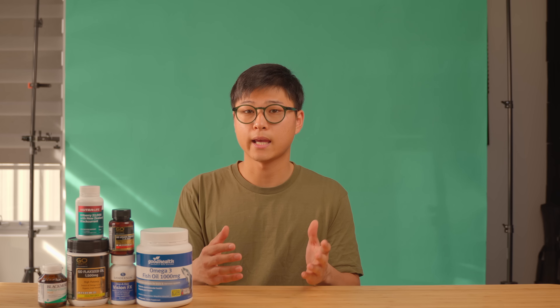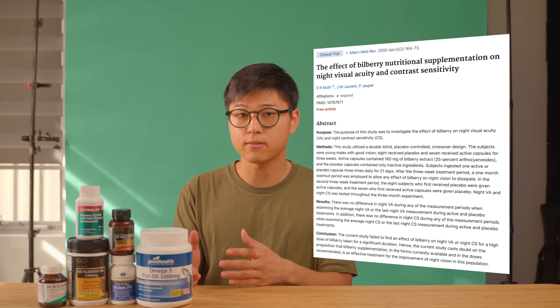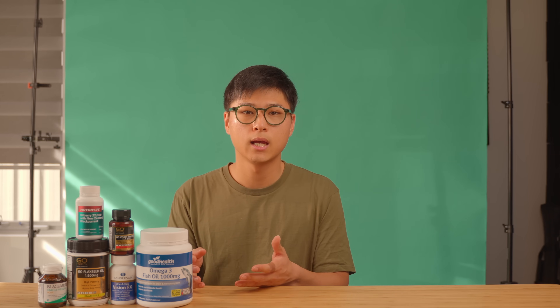On the other hand, a different study looked at whether bilberry improves night vision of healthy individuals. They had 15 males aged between 25 and 47 — 8 subjects received placebo and 7 subjects received bilberry. The results were that there was no significant difference in their night vision. So from the published literature, we can see that bilberry, although it can help with some people — perhaps those with glaucoma — it won't help young healthy individuals. But at least there aren't any known downsides.